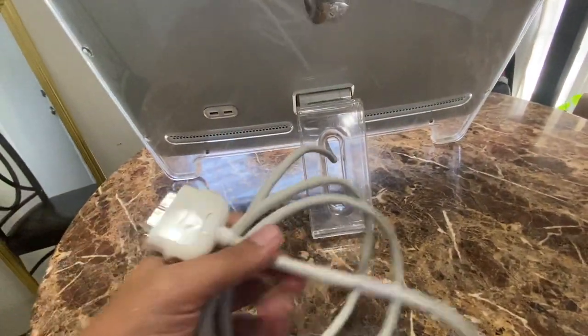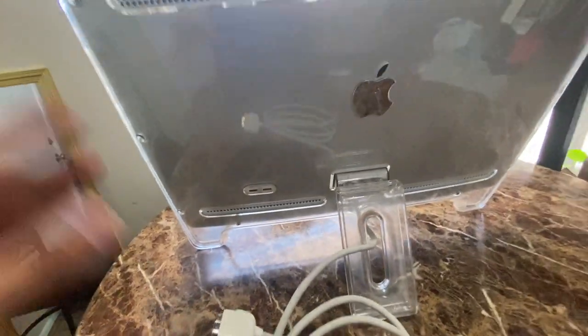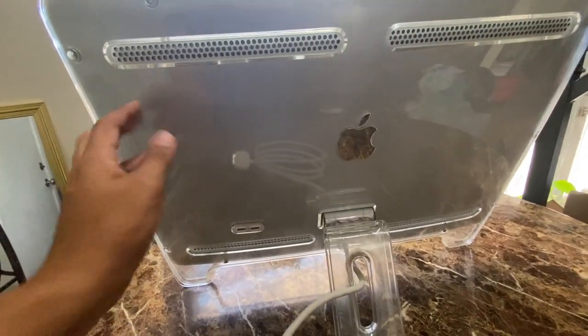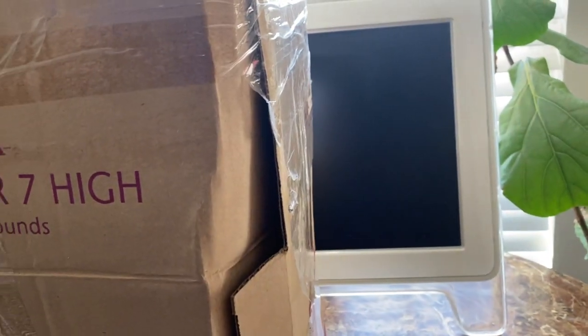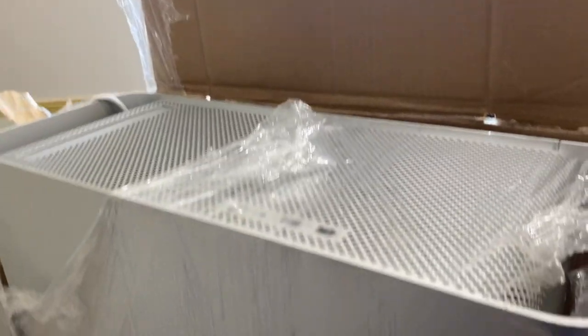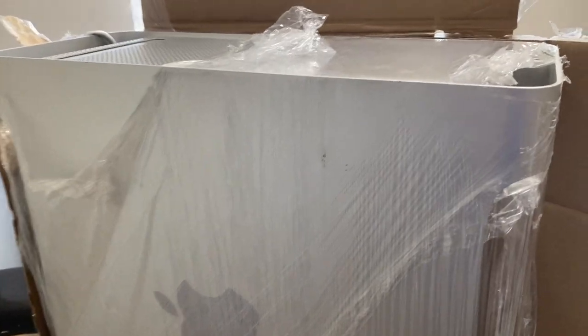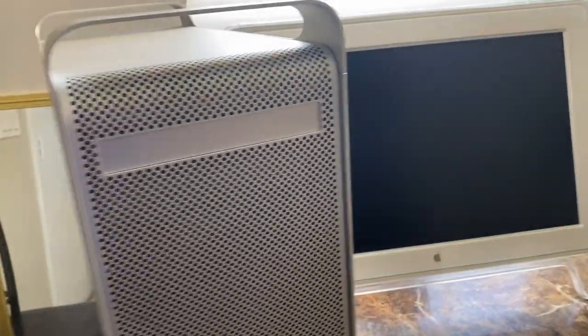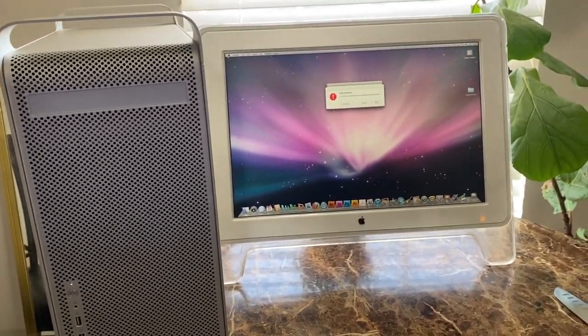Here's the computer but I don't know if this is going to be a part two because I don't know how to turn it on. It has this cord right here but this is not for the wall — I'm guessing this is to connect it to something else, a tower, even though I think Macs don't have towers. I think the tower is built inside the monitor. This is the other box I found in that dumpster with the Apple monitor. I have no idea what it is — maybe it goes with it. While unboxing the box, I guess this is the tower part of the computer.